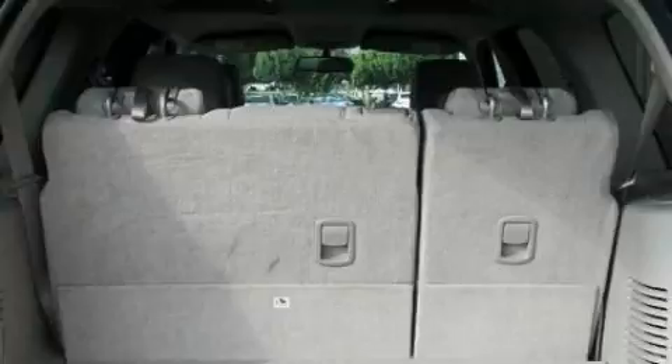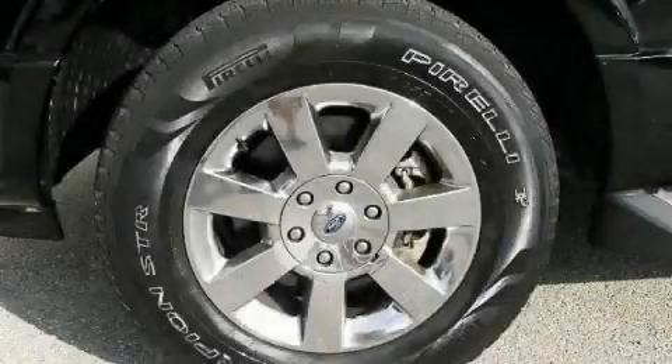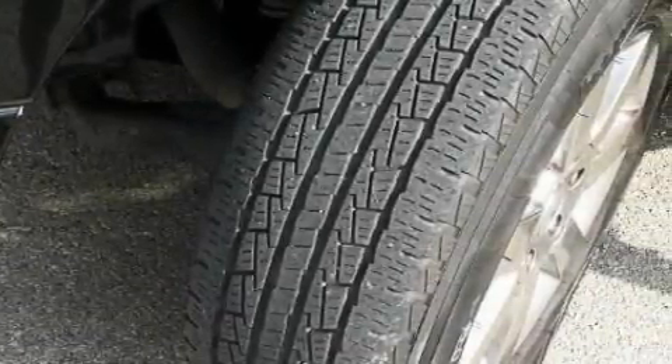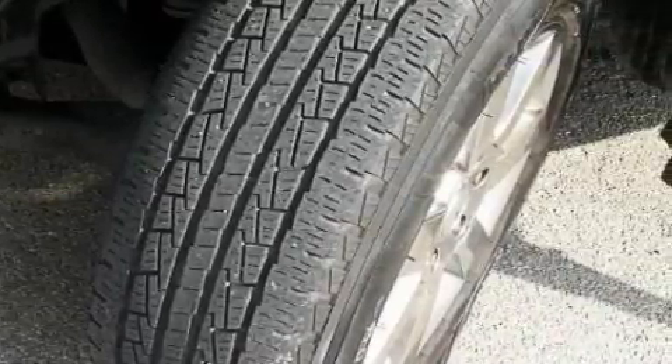Additional features include heated side view mirrors, a CD player, a low tire pressure indicator, traction control and stability control systems. This vehicle has fewer than 25,000 miles on the odometer. Stop by today and test drive this automobile for yourself.